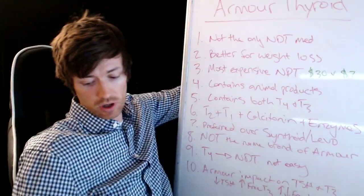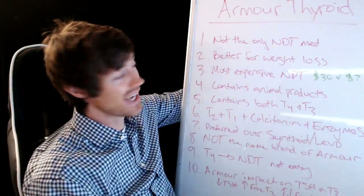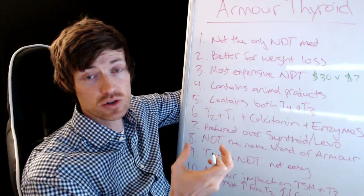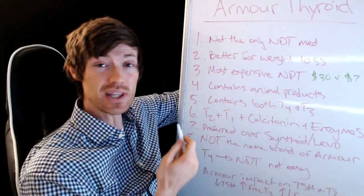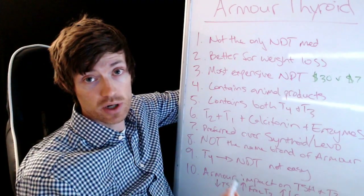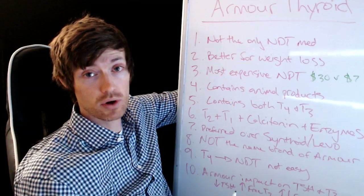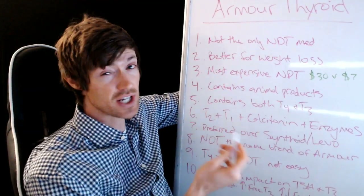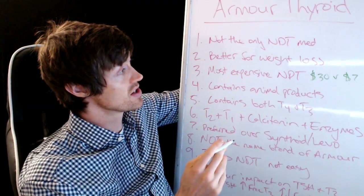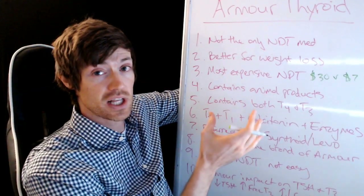So first of all, the one thing I want you to know is that Armour Thyroid is not the only NDT medication. NDT stands for natural desiccated thyroid, and it's really a class of medications, which includes things like Armour Thyroid — which is the most well-known — but it also includes NP Thyroid, WP Thyroid, Naturethroid, and so on. There are a lot of different types of NDT, and just because Armour is the most well-known doesn't make it the best formulation.